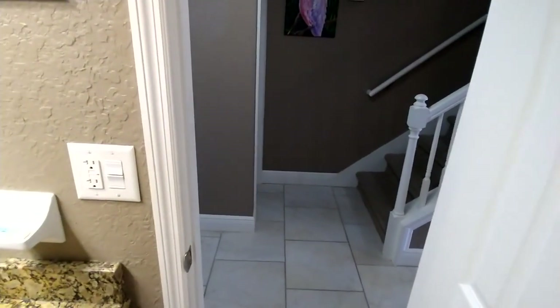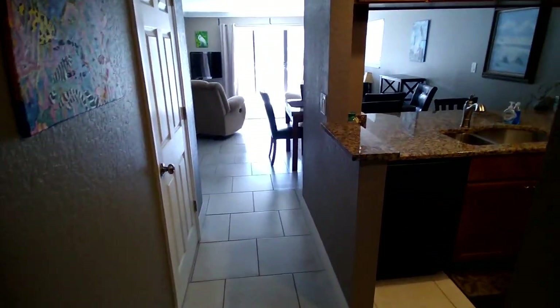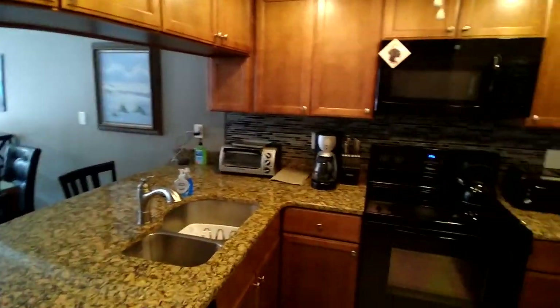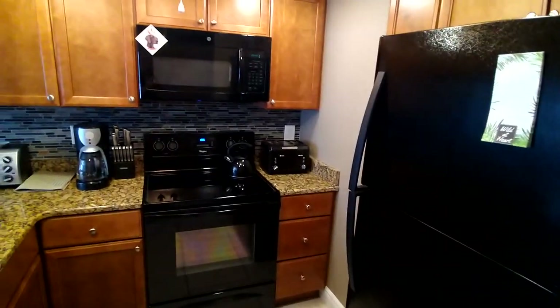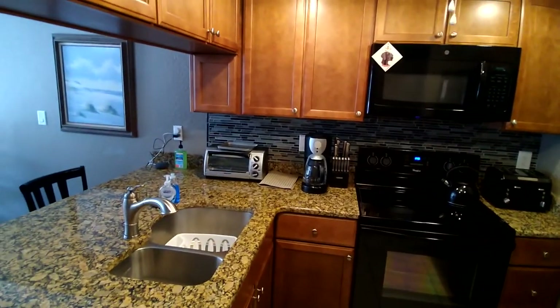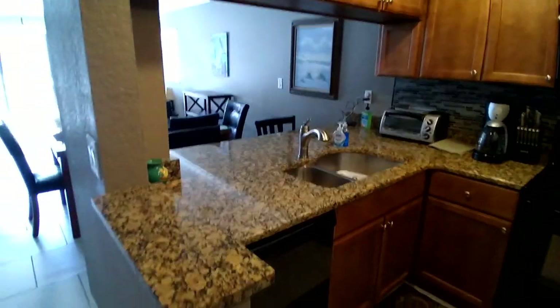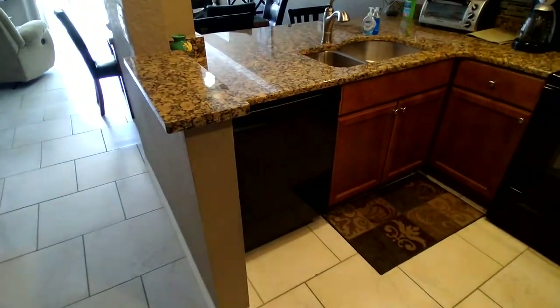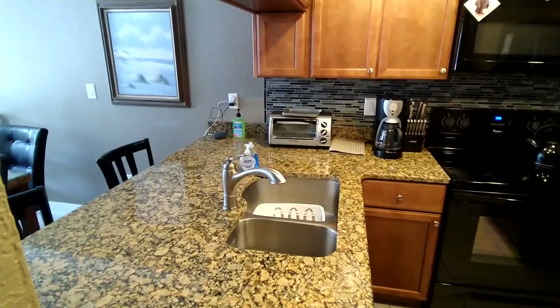We are avid travelers, and we always wanted to make sure that our guests are as comfortable as we are when we travel. The house has a fully equipped kitchen: full-size refrigerator, toaster, microwave, full oven, coffee maker, toaster oven, and a dishwasher — nicely updated with granite countertops.